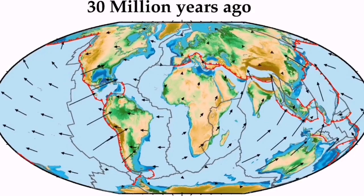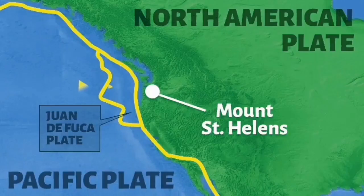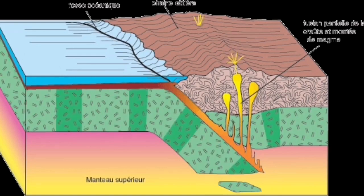On the other side, toward the Americas and the Pacific Ocean, the process undergoes subduction. That is the reason we have Mount St. Helens and Mount Rainier on that side — the oceanic plate of the Pacific Ocean subducts beneath South America and North America.